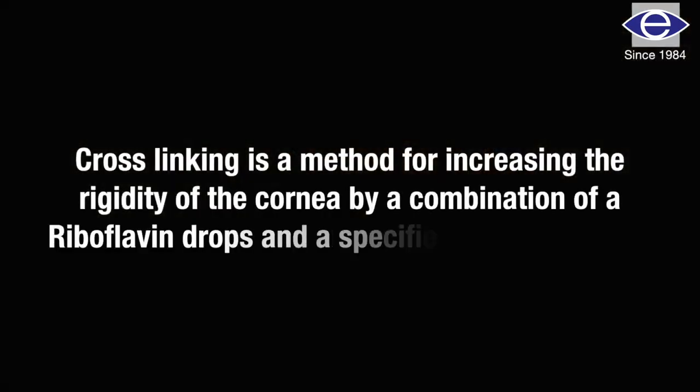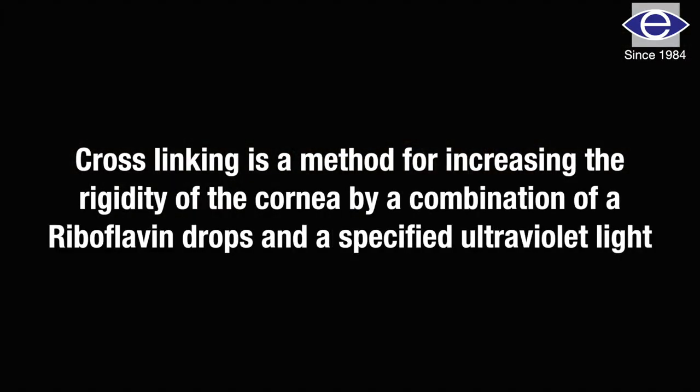If we detect this in the early stage, we can stabilize the condition by doing what is called corneal collagen cross-linking, that is C3R, which strengthens the cornea and stabilizes the condition, preventing further progression. It will not improve visual acuity, but for vision, the patient still needs glasses or contact lenses.